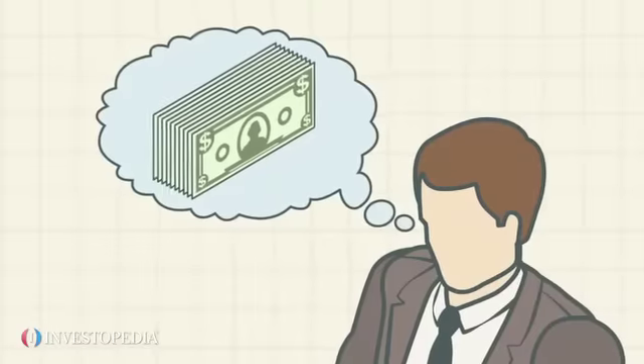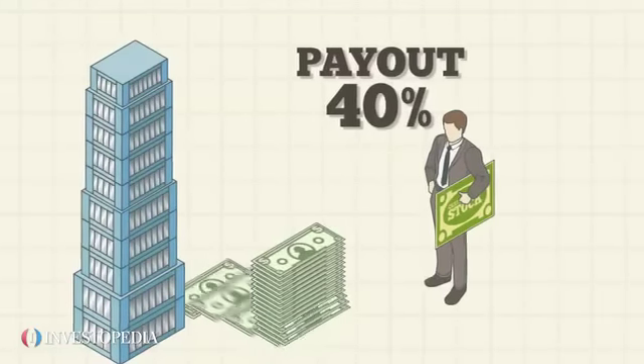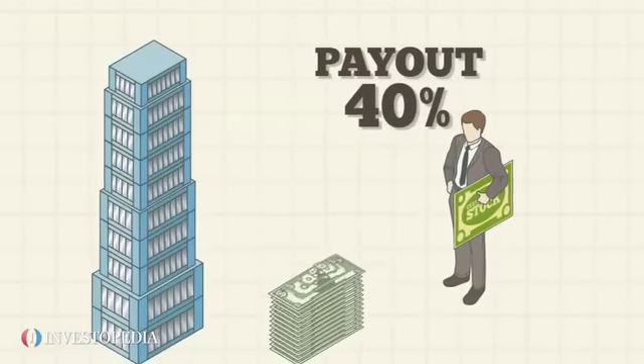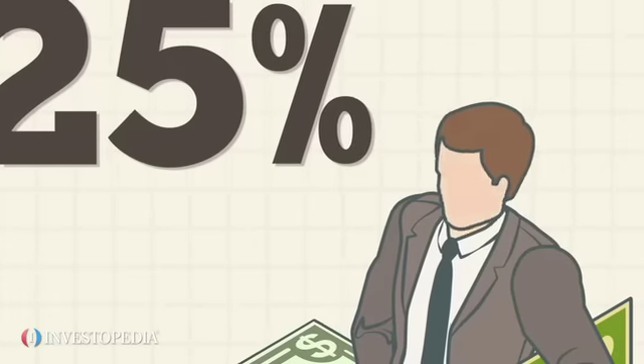By contrast, income-oriented investors will often buy into older, more established companies specifically for their dividends. If a firm traditionally supplies steady dividends, a decrease in payouts can sometimes put shareholders on edge.